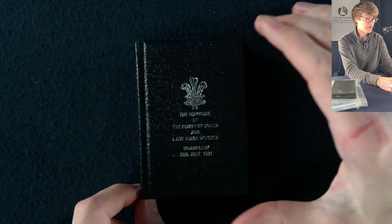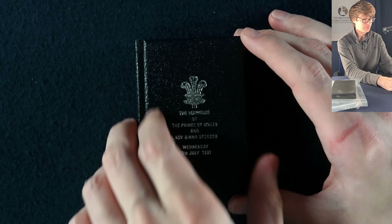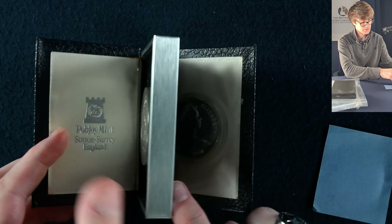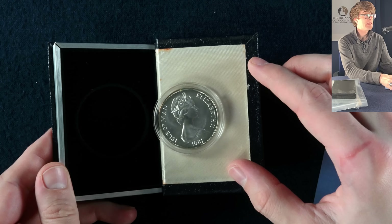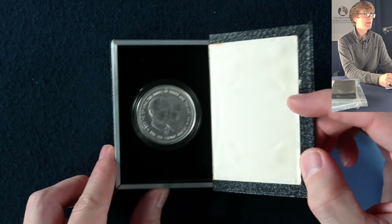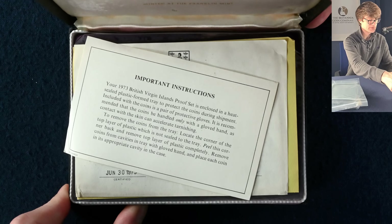We've got a curious little box here — this is the marriage of the Prince of Wales. I can see that's the emblem of the Prince of Wales: the ostrich feathers. And Lady Diana Spencer. We've got a couple of coins here from the Isle of Man — one has fallen out of its little slot. That's a cool little box.